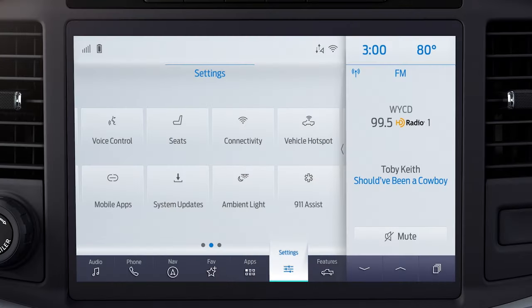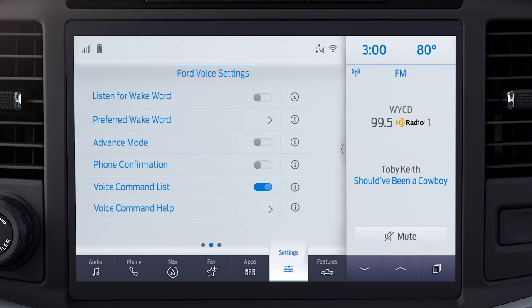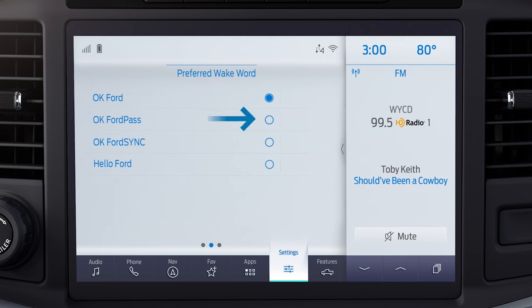To set that up, go to Settings, touch Voice Control, then touch Listen for Wake Word, press Preferred Wake Word, and choose your favorite phrase.